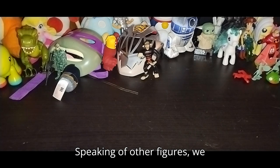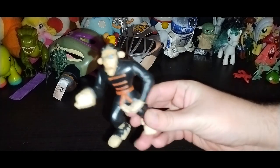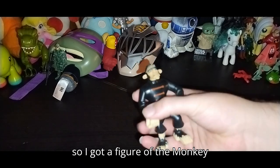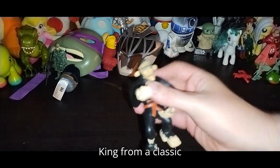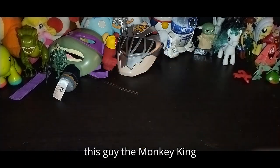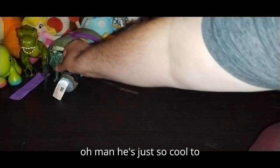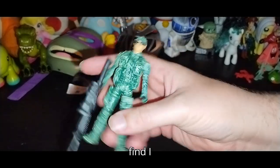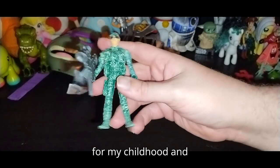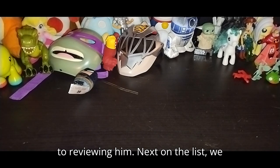Speaking of other figures, we got this Monkey King from Kim Possible. So I got a figure of the Monkey King from a classic of my childhood. He's just so cool to find — I love finding vintage stuff from my childhood. Next on the list we got this bootleg soldier dude with a big gun — he's amazing. Definitely looking forward to reviewing him.